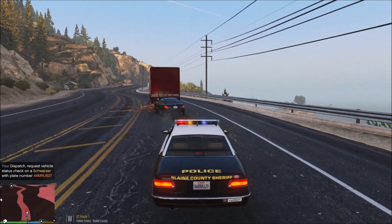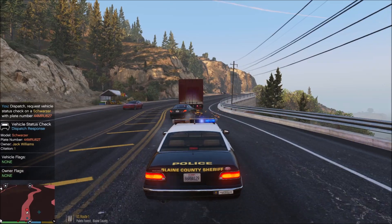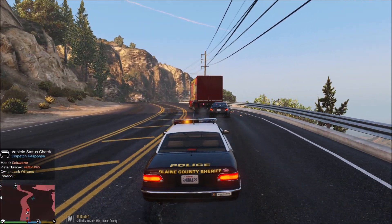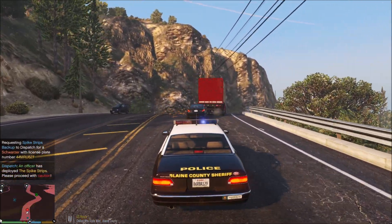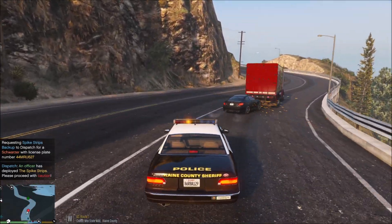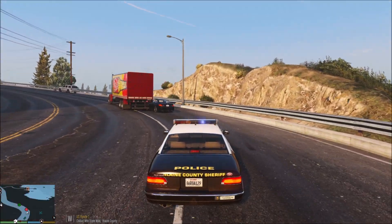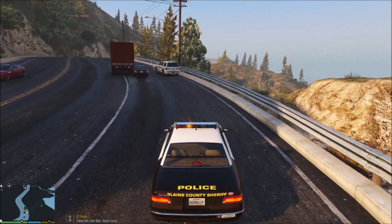Target vehicle license plate: 44 Mary, Robert, Union 627. Target is 10-4, no flags — don't know what's going on or why they're running. 44 Mary, Robert, Union 627. This truck is actually helping us. Park rangers have the spike strips — they're usually good about getting out in front of the pursuit and helping with that.